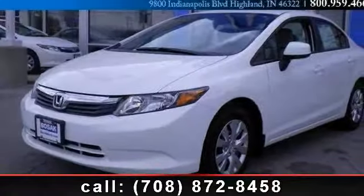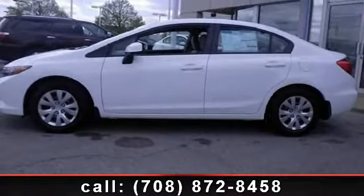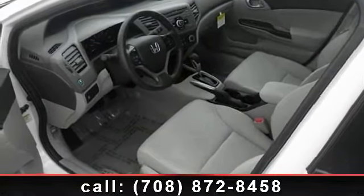Step into the 2012 Honda Civic LX. If you are looking for a first-rate auto, this one could be yours today. This vehicle comes with a reliable four-cylinder engine connected to a smooth shifting automatic transmission.